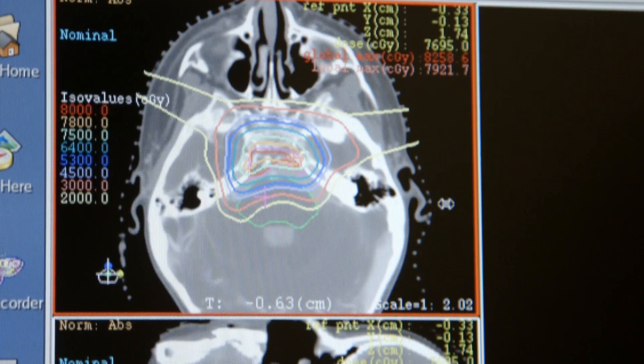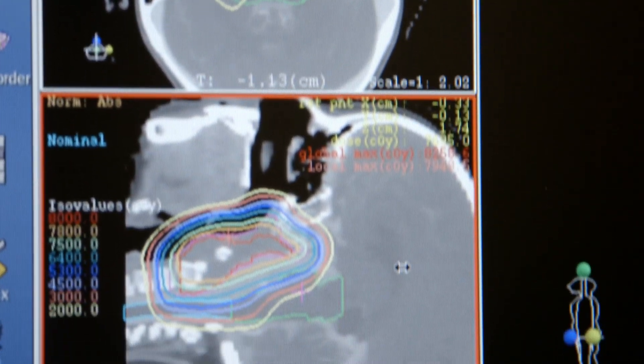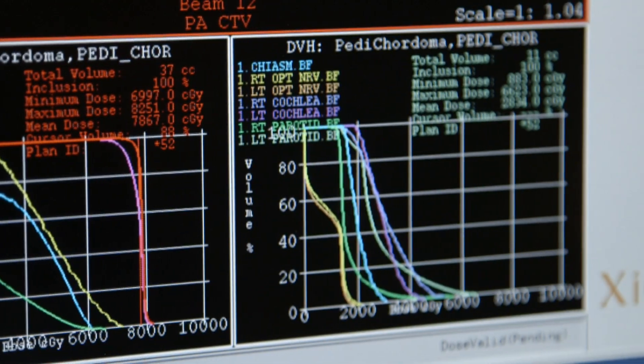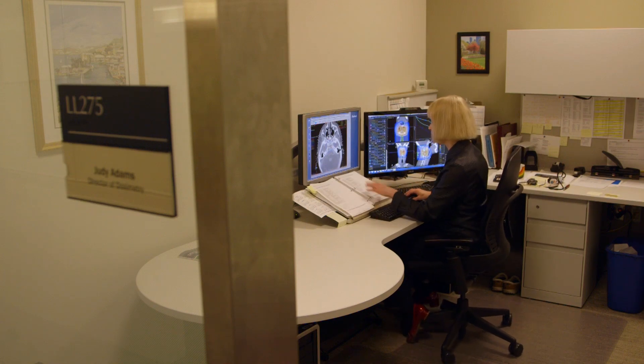Once the CAT scan is completed and the physician has outlined the tumor volume and the normal structures, dosimetry will create a treatment plan to deliver the prescribed dose to the tumor and spare all the surrounding normal tissues.